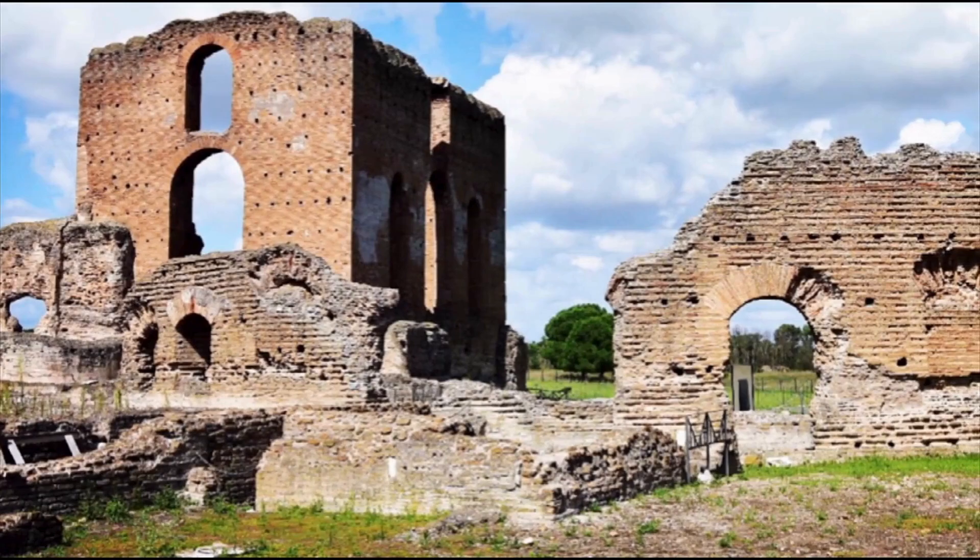Located on Via Appia, this villa is one of the most luxurious residences in Rome. In 151 AD it belonged to the wealthy Quintilii brothers and had their own thermal baths. These brothers enjoyed the favor of Marcus Aurelius, but Roman Emperor Commodus did not share the same opinion. During his reign the brothers were executed, and their luxurious villa became the property of the emperor. The villa is relatively well preserved and you can still distinguish its thermal baths.